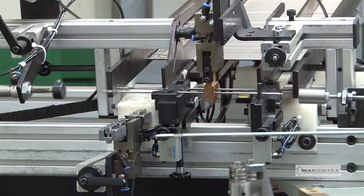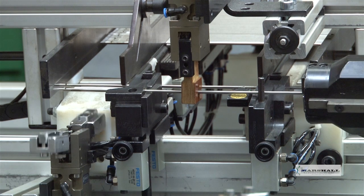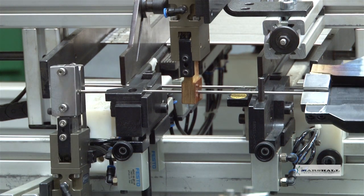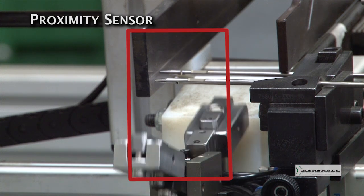Customer requirements often dictate that a part feature, such as a machined flat or drilled cross hole, must orient to the bend. This is achieved by utilizing lasers and other sensing devices.